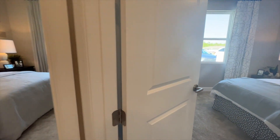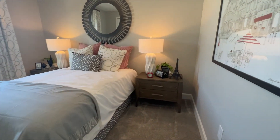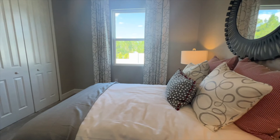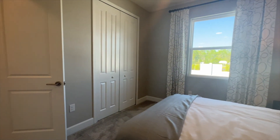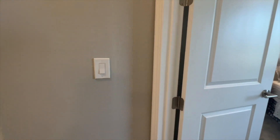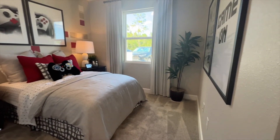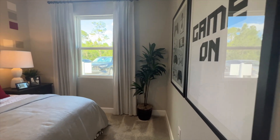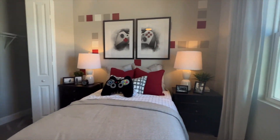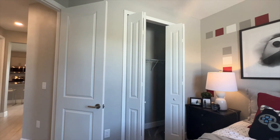Now we go into the second bedroom — it has a big window. And then we have your third bedroom. That bathroom I just showed you would be shared between these two bedrooms. Look how spacious and tall these rooms are.